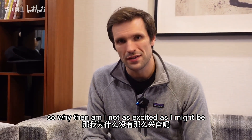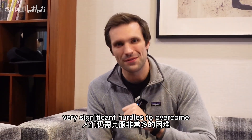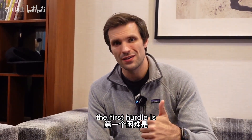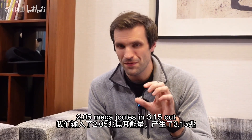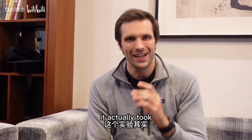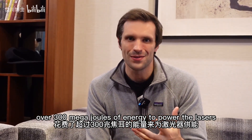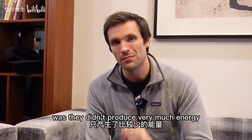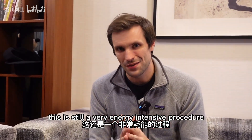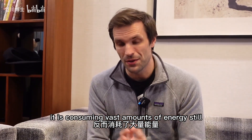So why am I not as excited as I might be? Because unfortunately there are still very significant hurdles to overcome before this can be an energy source. The first hurdle is: I said 2.05 megajoules in, 3.15 out — not actually true. It actually took over 300 megajoules of energy to power the lasers, even though the end result was they didn't produce very much energy. In other words, this is still a very energy-intensive procedure. It is not producing energy — it is consuming vast amounts of energy still.